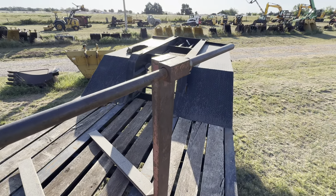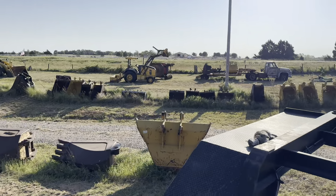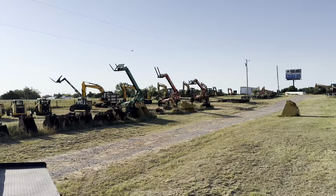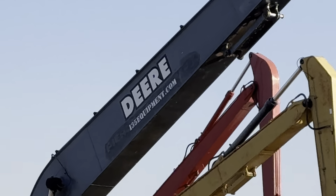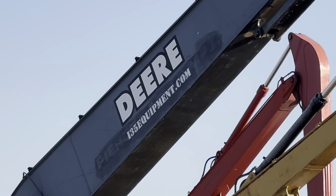These are full and updated inventory of consignment heavy equipment, attachments, buckets, and more online at www.i35equipment.com. I do appreciate you taking time to watch this video. Hope it's beneficial to you. Feel free to call with any questions or give us a shout out through the website. Have a great day.